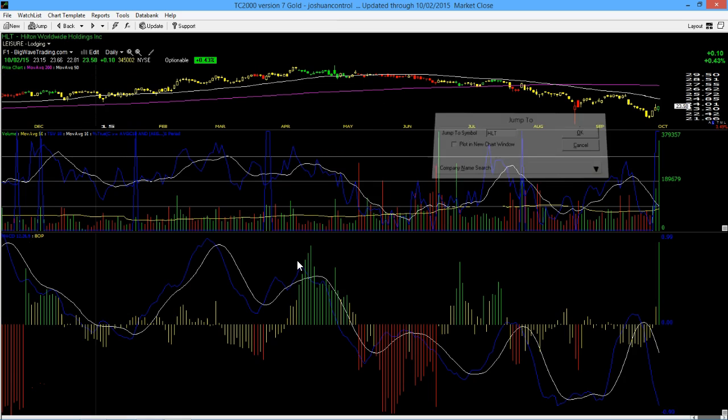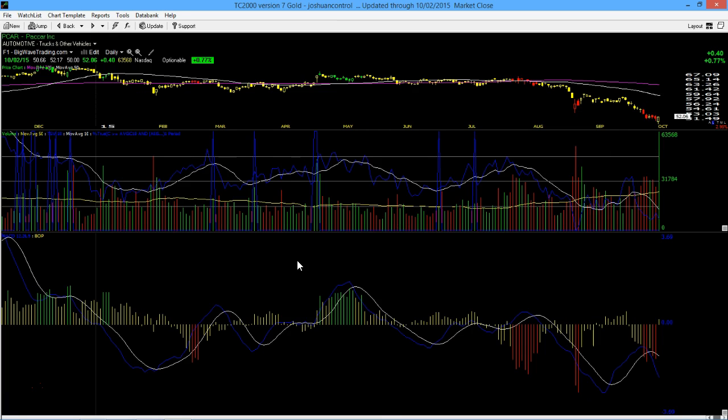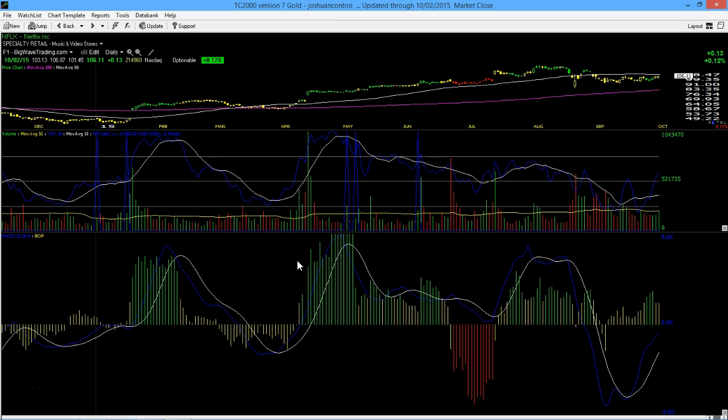This could always be a sign — FXI overall in China — that stocks might want to rally out. Look at how nice and tight Netflix has been trading during this entire pullback. If that gets back above the 50-day moving average, this is a stock I'm going to want to load up on. It's got another new series out called Narcos — it's just absolutely incredible.